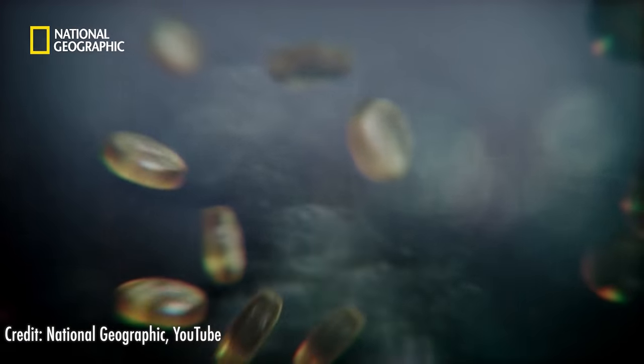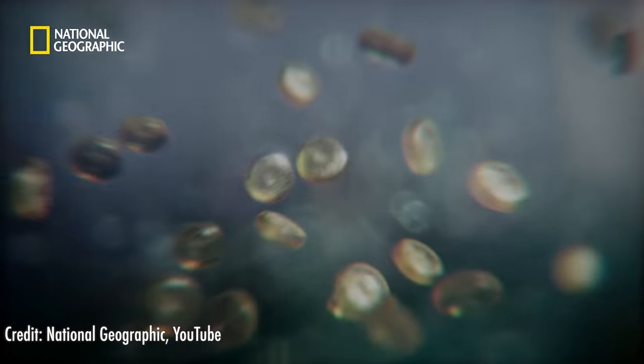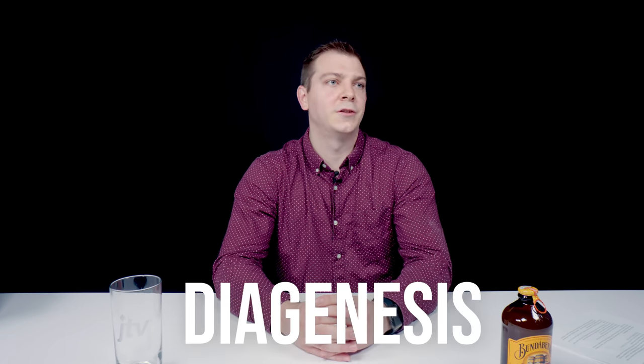These silica skeletons float down to the bottom of the ocean, lake, or wherever they're living at the time. Over time this silica gets buried and eventually turned into a rock through geologic processes — it's called diagenesis.